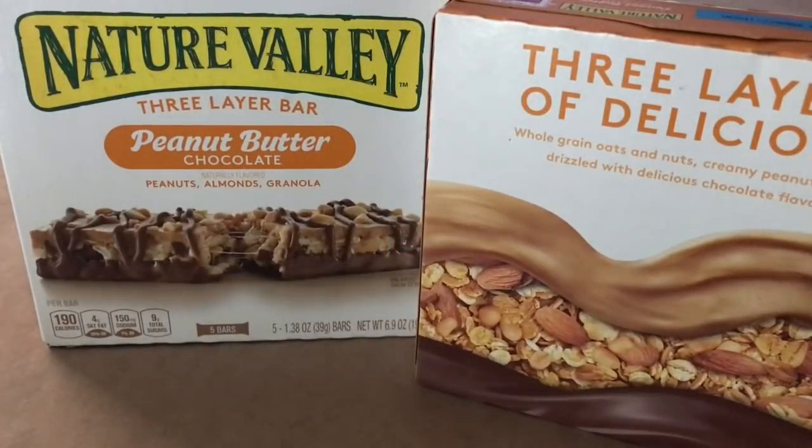Hey guys, I have got Thursday's Dollar Tree haul ready to go. It's not a very big haul, nevertheless I wanted to come by and say hello to everybody and show you the few things that I have found that are new to my Dollar Tree. So excited to show you, let's get started.